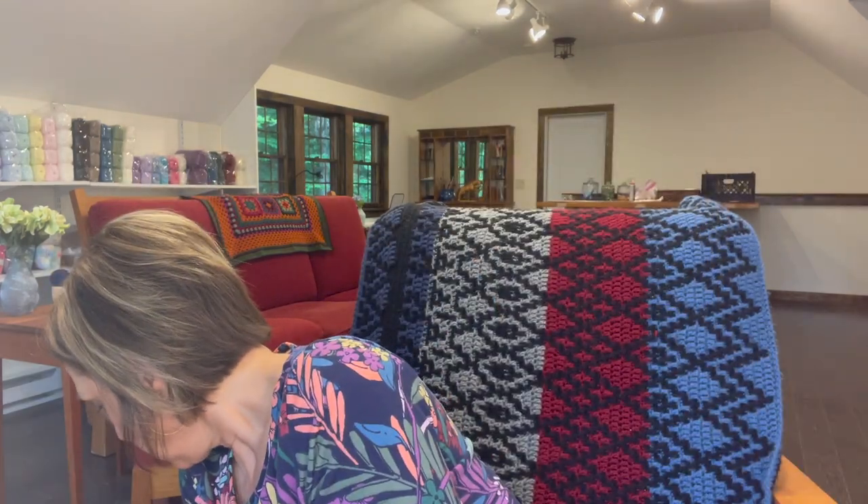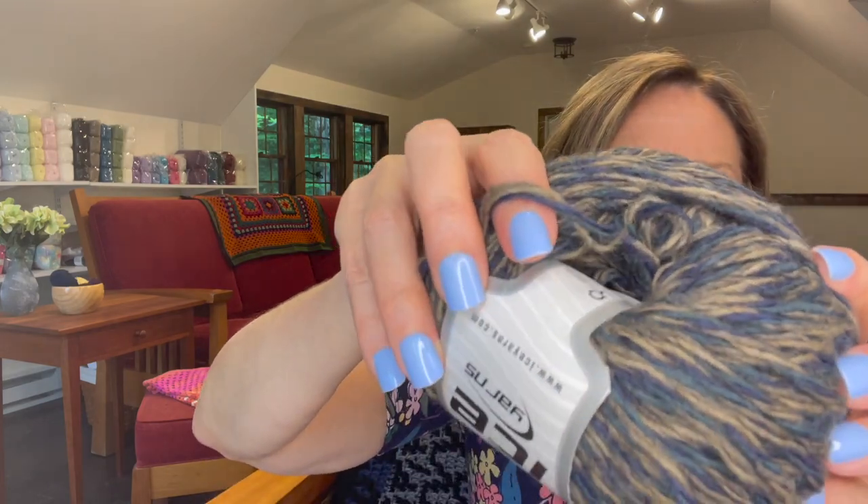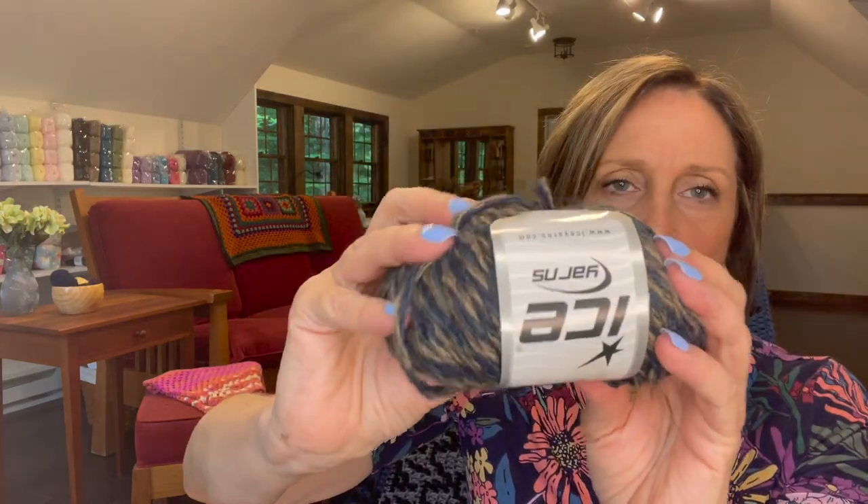Next I have eight skeins of this beautiful variegated yarn. It's called Sail Luxury Premium. 50 grams, 90 meters per skein. It's 25% alpaca, 25% merino, and 50% acrylic. It's a thicker yarn. It has like a navy and camel and almost a greenish color in it too. It's really beautiful. So there's eight skeins of that. This would make a nice winter project — this would be warm.